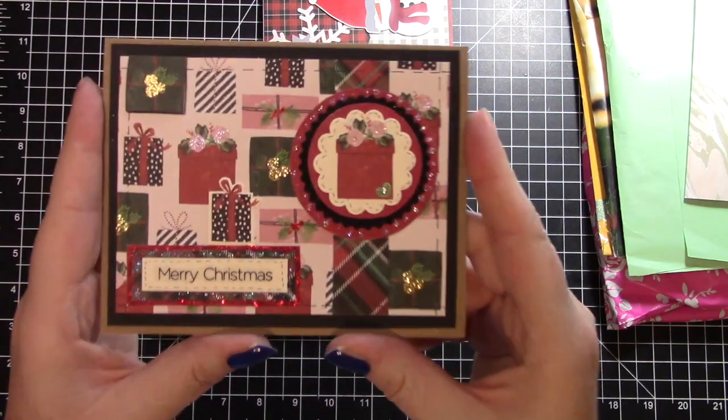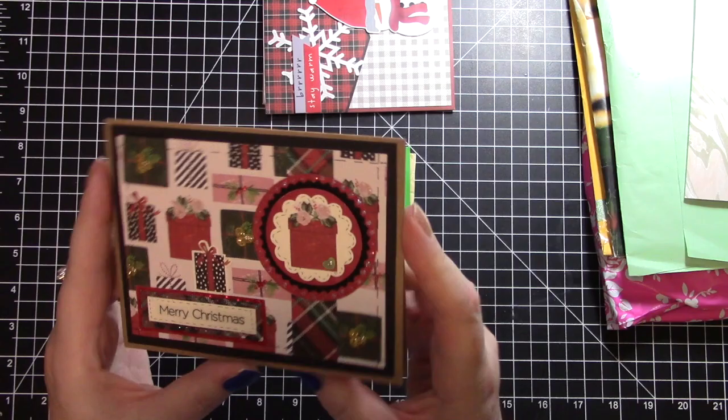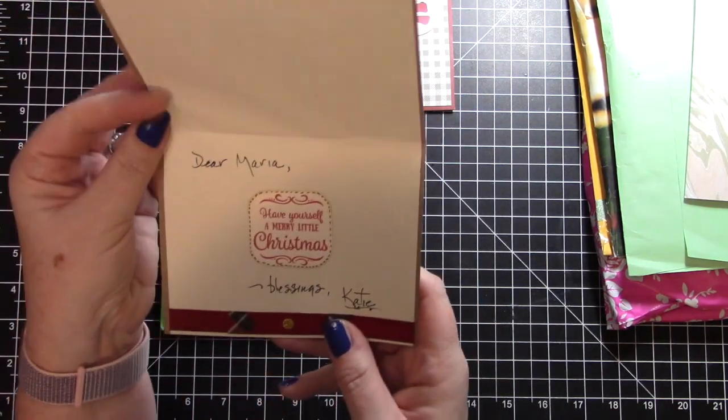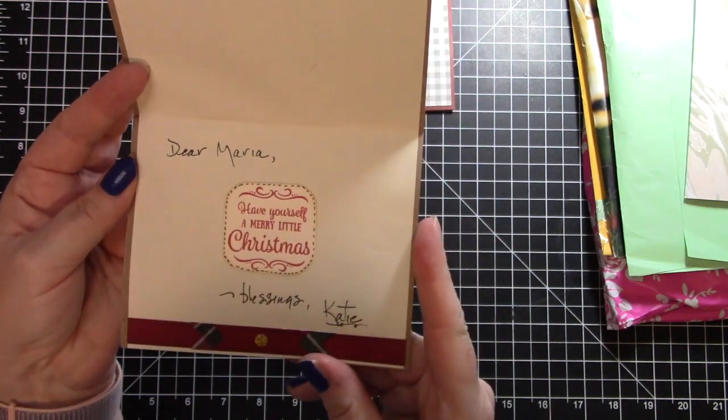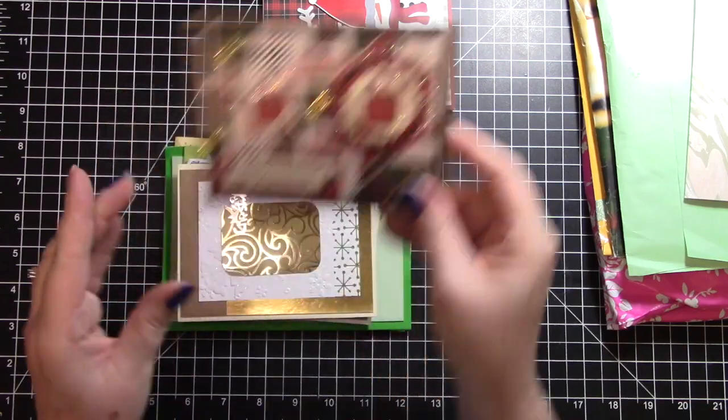Then we have this card which is very prettily embellished because it has lots of glitter on it - and I love glitter - and this one says 'Have yourself a merry little christmas.' It's from Katie. Thank you so much Katie, that is so pretty.